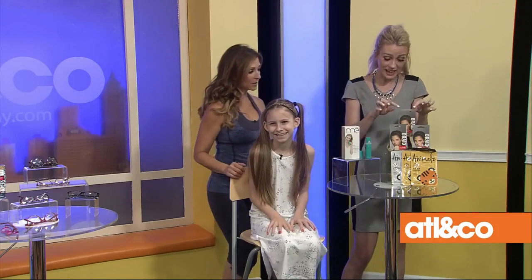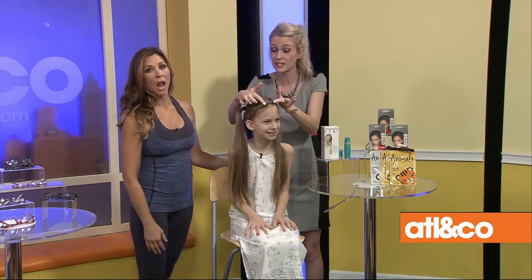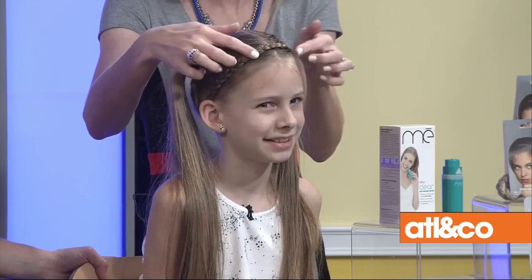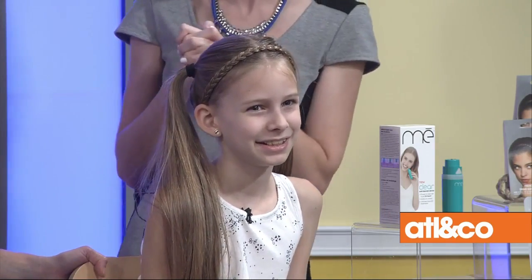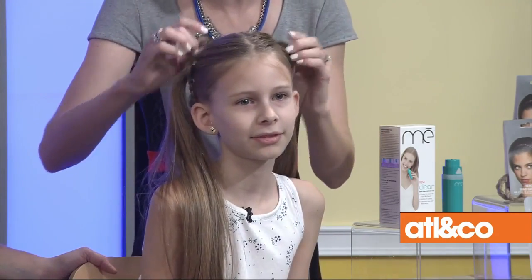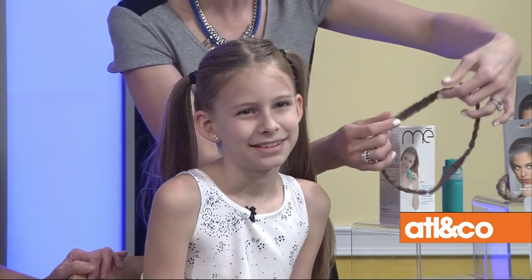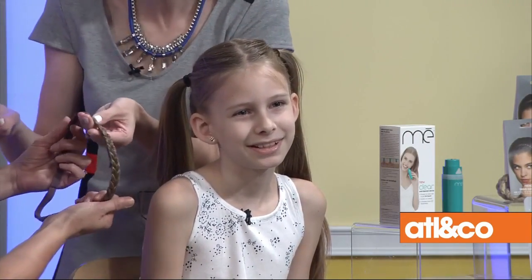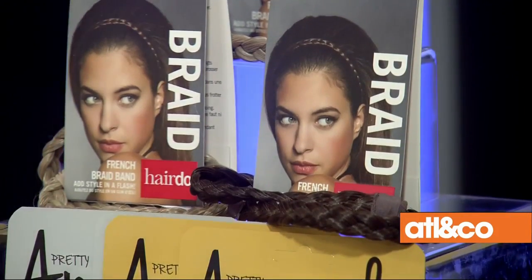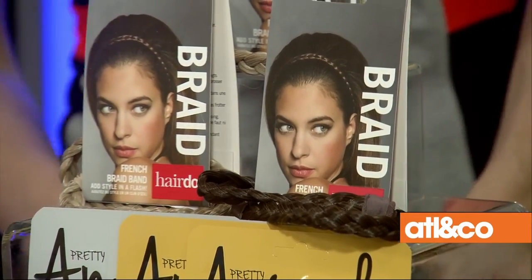Now I love this from Hairdo — the Hairdo French Braid Band. Look at this — it's not Bella's hair, but it matches completely. How many times the night before school do you say you're going to braid your hair in the morning, and it just doesn't happen? You literally throw this headband in, just like that. Older kids can do it themselves. It comes in eight different colors, has highlights, and looks like real natural hair. You can find it at Ulta.